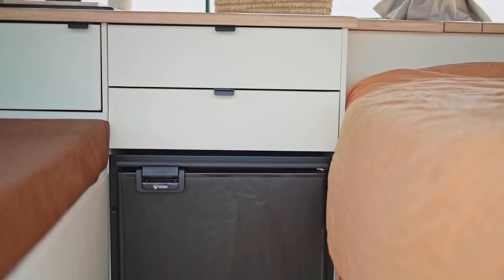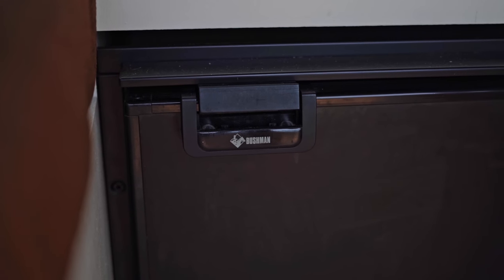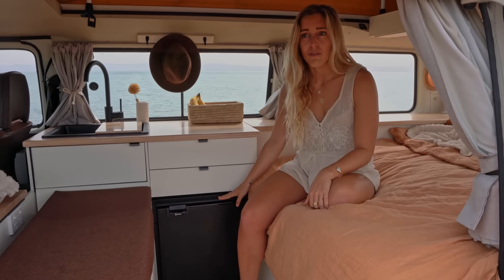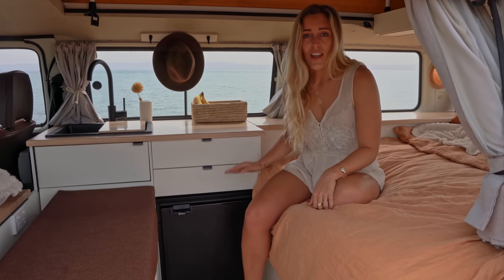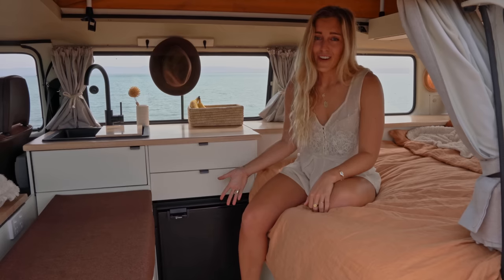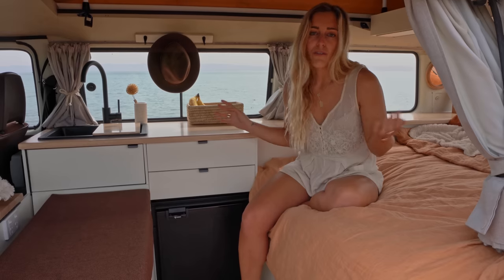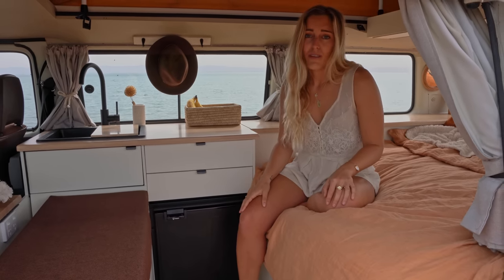Underneath our two drawers we have our fridge — it's a 65-liter Bushmans with a freezer compartment that we've mainly used for ice, but sometimes for frozen berries. We absolutely love this fridge. It seems really small but we call it the never-ending fridge because it seriously fits absolutely everything — about a week's worth of groceries give or take. Really happy with it.